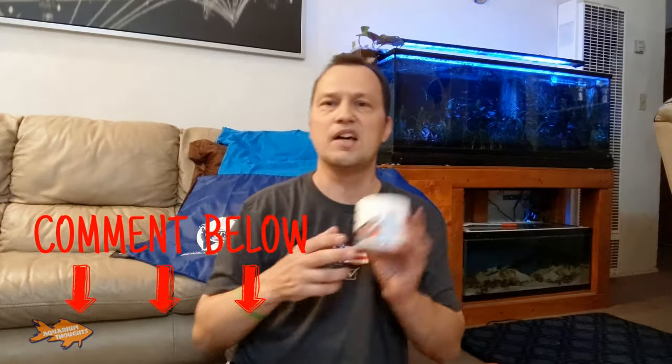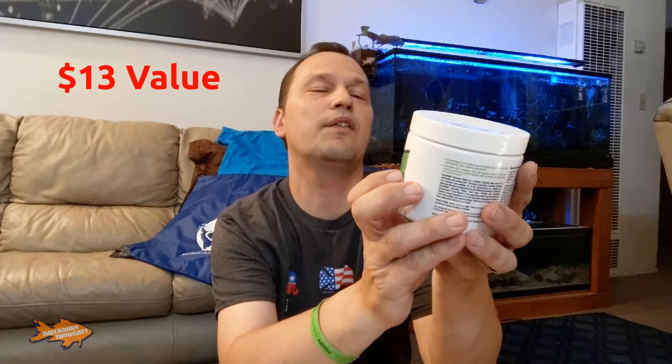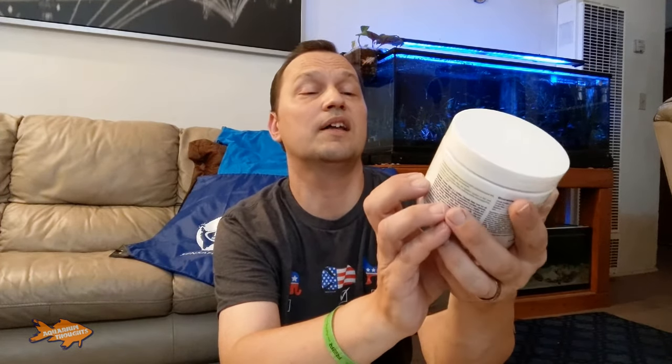I might give the Marine Flakes away to my co-worker who has a saltwater tank, although I'm guessing you could feed it to freshwater as well — please leave comments below if you know. Another thing I won is also from Seachem — Nutri-Diet Chlorella Flakes, a Probiotics Formula. This one states it is for marine or freshwater fish, so I'm definitely going to keep this because it will work with the food I feed my fish.